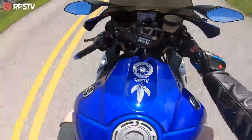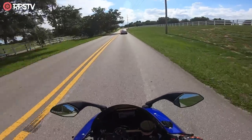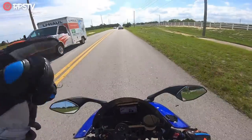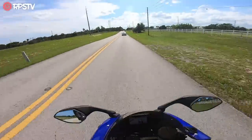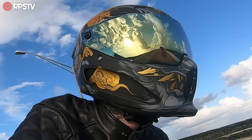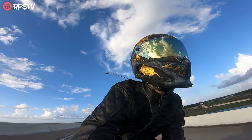Back on the beast — baby girl Mika here, the 2015 R1. Today we're talking about the Ruroc Atlas 3.0, hooked up with the Fujin. It is literally the most beautiful helmet I've ever seen.